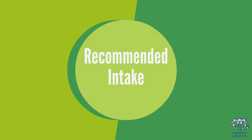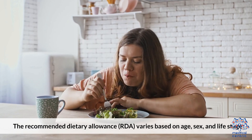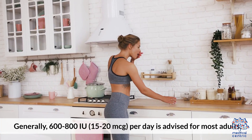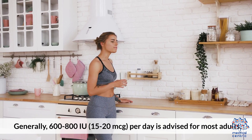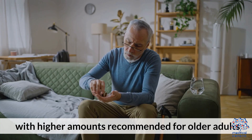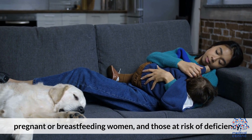Recommended Intake: The Recommended Dietary Allowance (RDA) varies based on age, sex, and life stage. Generally, 600 to 800 IU (15 to 20 mcg) per day is advised for most adults, with higher amounts recommended for older adults, pregnant or breastfeeding women, and those at risk of deficiency.